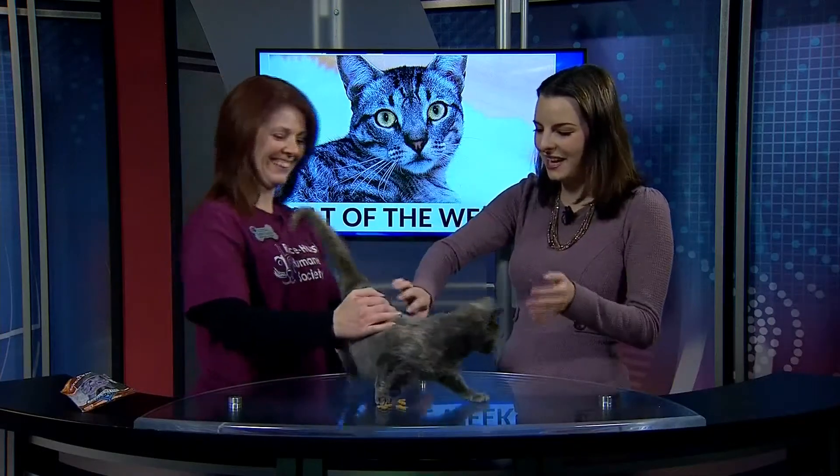Welcome back. I'm joined now by Sandy Higgins on behalf of Royce Hurst Humane Society. This is our cat of the week who was just loving the pets. Look at her — she loves the pets. She is so affectionate.